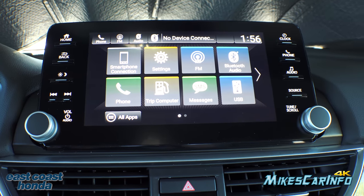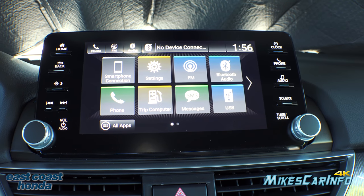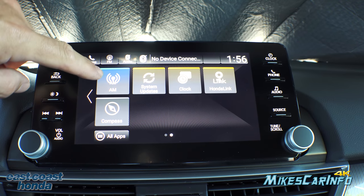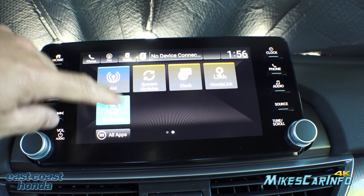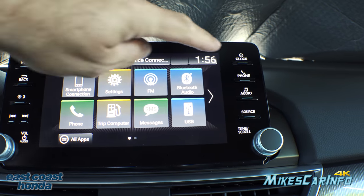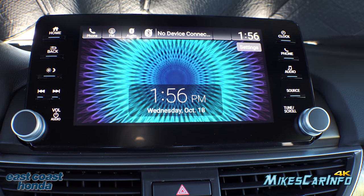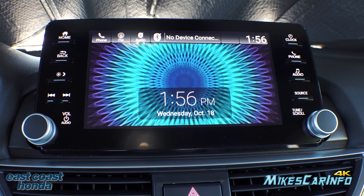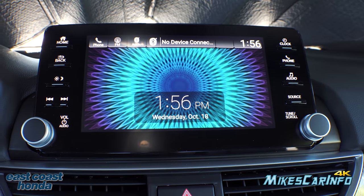There's a USB port where you can plug in a device and play music or view images. The system also has AM, FM, system updates, clock, Honda Link app through your cell phone, and a simple compass. Pushing another button gives you the time, date, and a background image — you can likely use an image from a USB drive to customize the wallpaper, like a desktop background. This is nice when you just want a large, easy-to-read time and date display.